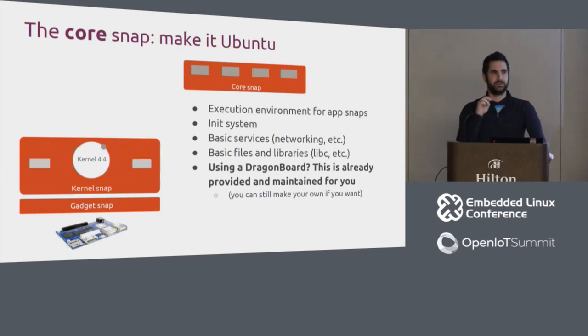The Core Snap is the execution environment — a thin OS for application snaps. It includes the init system, basic services, basic files and libraries. Not all snaps bundle libc; they can use the one in the Core Snap. Again, if you're using a DragonBoard, this is already provided and maintained — you can make your own if you want.